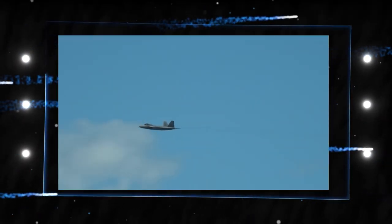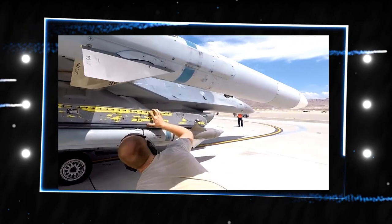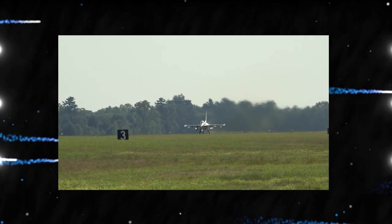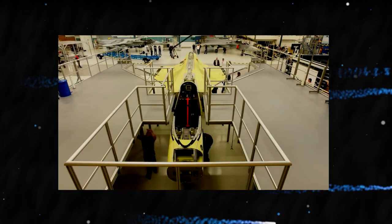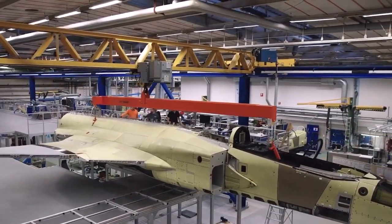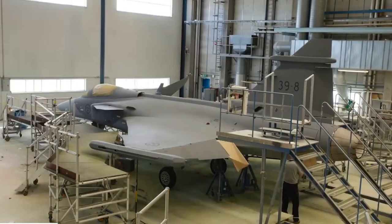They were also expected to include ground demonstrations of systems from a production representative aircraft, such as the preferred weapon system concept. The prohibition on companies using their own money to fund development was a significant departure from previous projects. Each received $750 million to develop their two aircraft, which included avionics, software, and hardware. This restriction encouraged the use of low-cost manufacturing and assembly techniques while also preventing either Boeing or Lockheed Martin from going bankrupt in order to win such a significant competition.